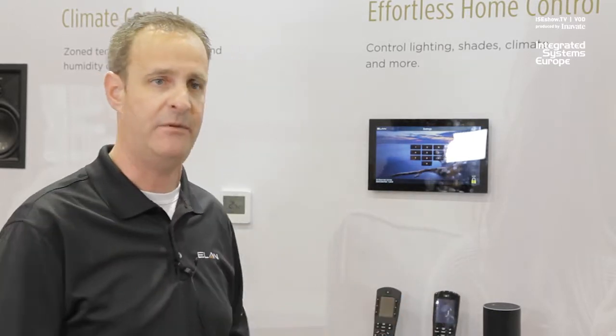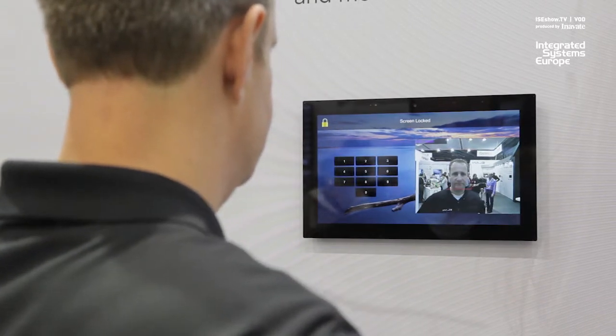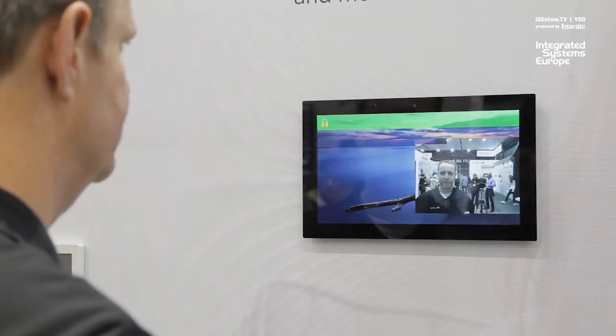So I'm going to turn around and have the panel recognize my face. Now you see it's going to change.